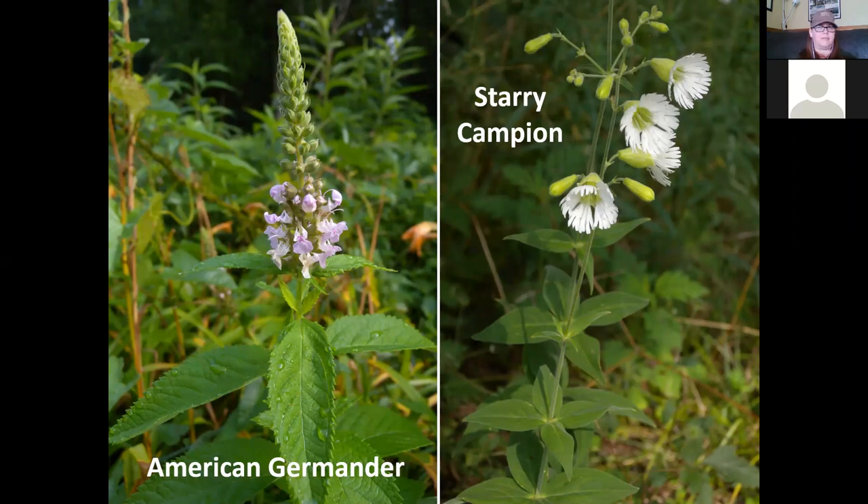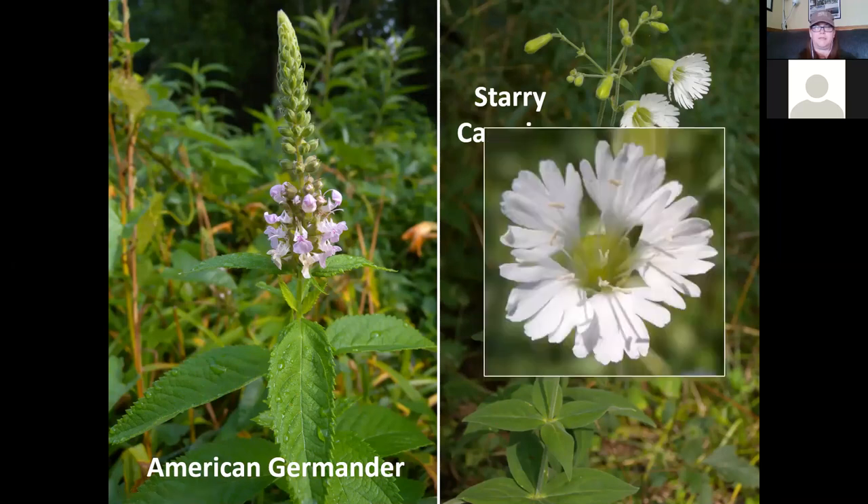Starry campion is in the pink family, a relative of fire pink. The leaves are in a rosette around the stem with four leaflets per node. The flower is a bright white with deeply divided petals born at the top of the stems. This plant will tolerate some pretty dense shade. The flowers appear like stars in a night sky when you see it in the woods — everything's dark except these bright white flowers.